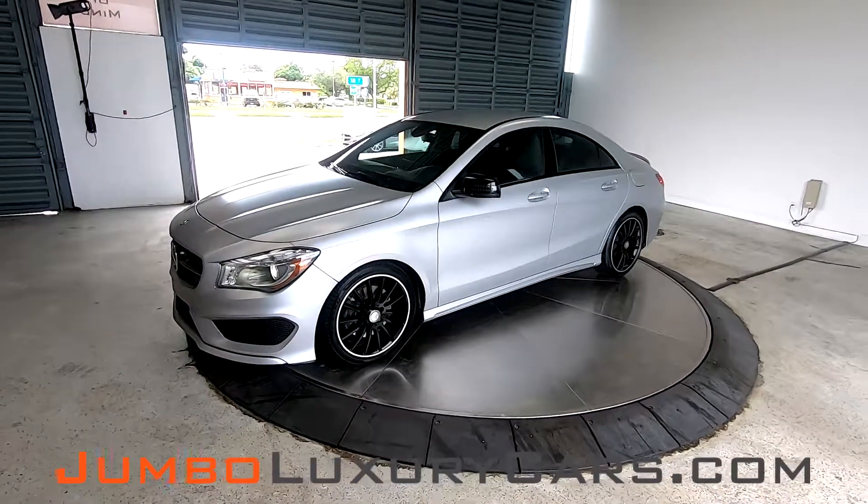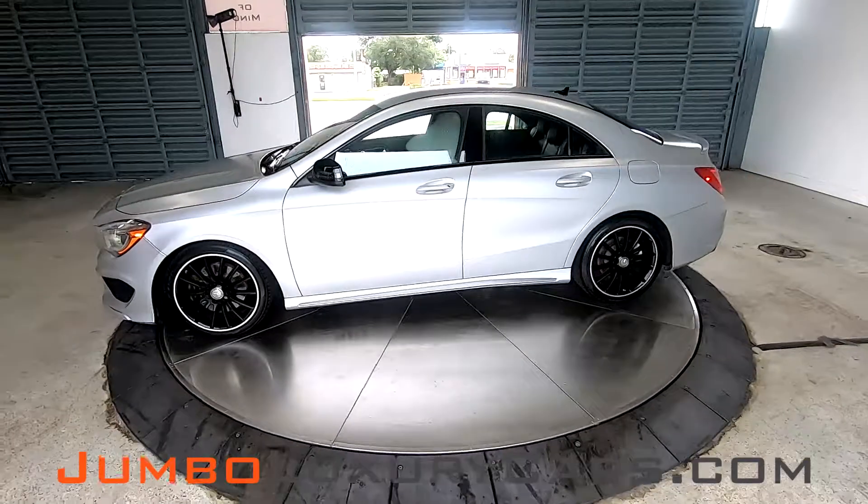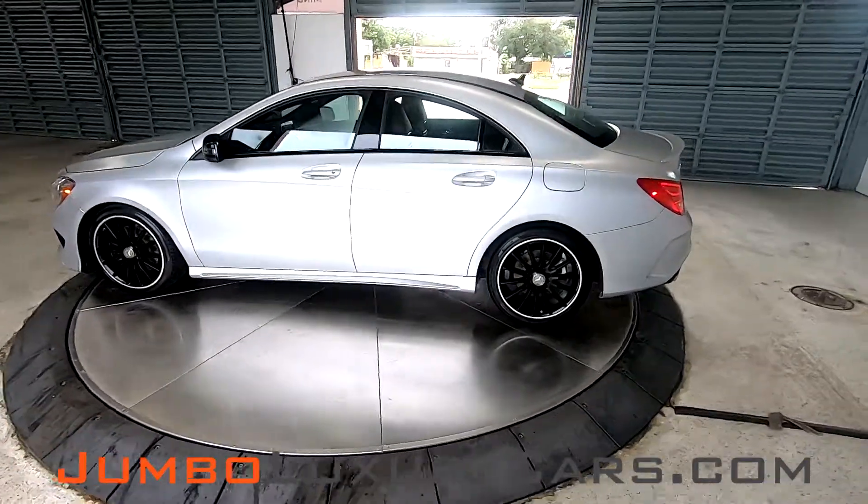Dear future customer, welcome to Jumbo Luxury Cars. Here is your 2016 Mercedes-Benz CLA 250, stock number 7581.